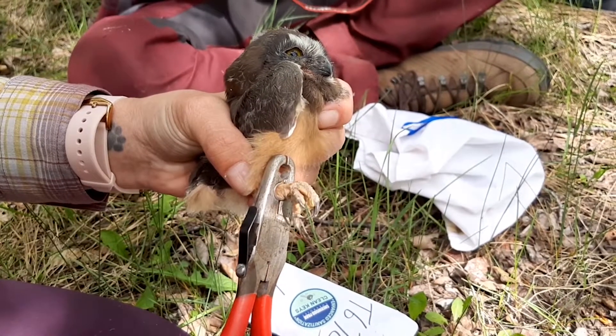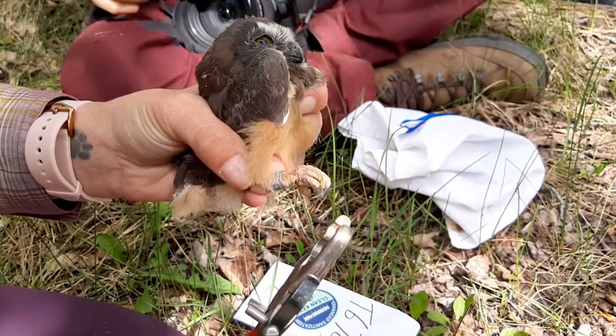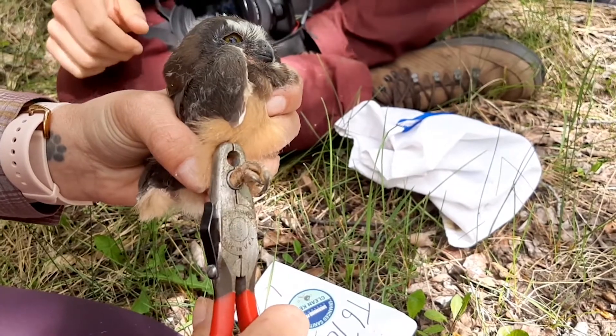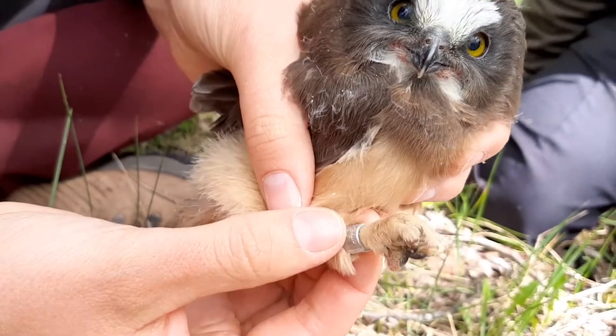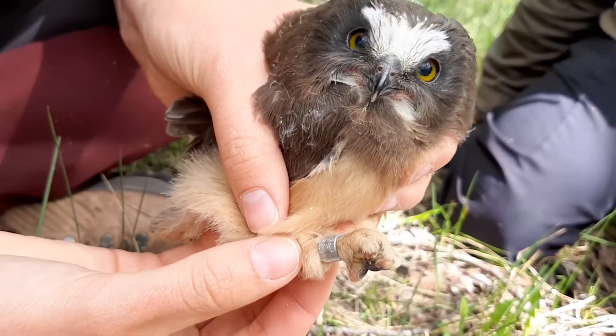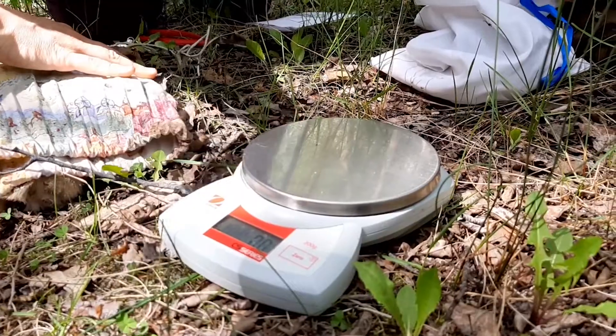Banding them works mostly the same as an adult bird. Their legs are fully developed long before leaving the nest, so there's no concern about them outgrowing the band. While we have them in the hand, we're also able to get an estimation of age based on feather growth, and weigh them to gauge their condition.